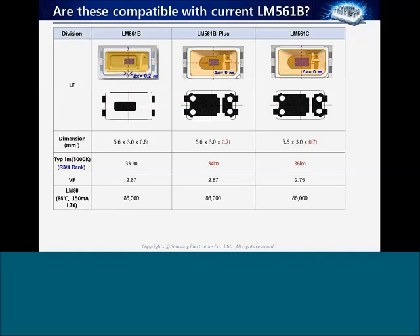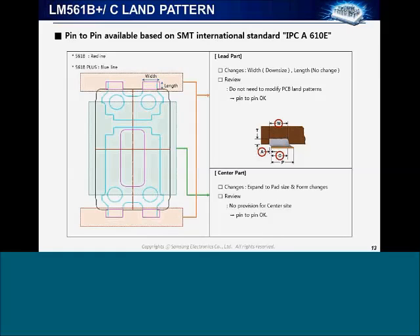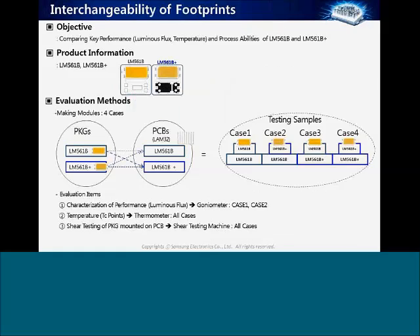The LM80 for the original B applies to all three devices. Looking at the footprint land pattern, the new footprint actually encompasses the old footprint and follows the IPC standard — meaning no PCB board changes are required. I repeat: no PCB board changes are required. The LM561B+ will solder directly down on the footprint of the former LM561B. We did extensive testing of all interchangeability combinations — B on B footprint, B+ on B footprint, B on B+ footprint, and B+ on B+ footprint.